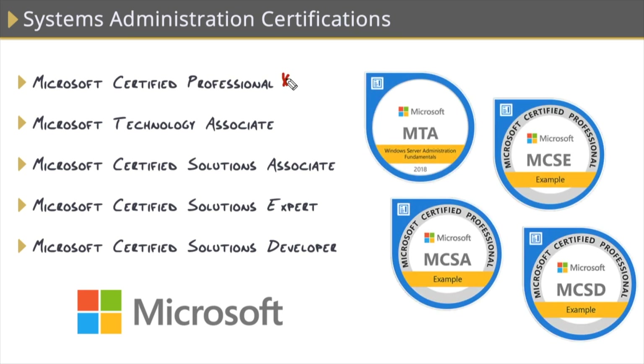The first thing we have is what's known as an MCP, a Microsoft Certified Professional. This is just a designation you get when you pass your first Microsoft exam — so pass any Microsoft exam, and you're an MCP. We also have what's known as the MTA, the Microsoft Technology Associate. These are exams that are vendor-specific versions of A+ and Network+.